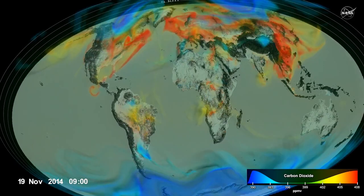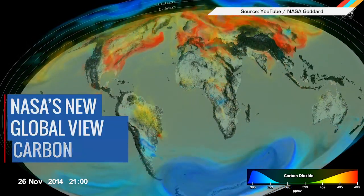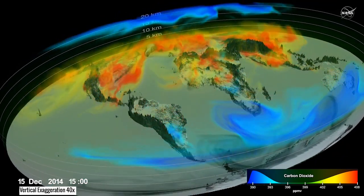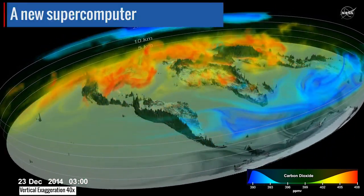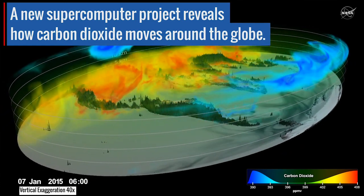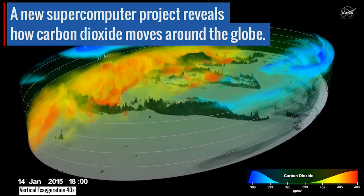NASA! Not content to merely give us cool space stuff, the agency just finished visualizing a full year's worth of carbon dioxide data, including how it moves around the world. I know it's a bummer, but it's also kind of beautiful. Since CO2 traps heat in the atmosphere, scientists want the model to help predict concentrations of heat and the corresponding human activity.